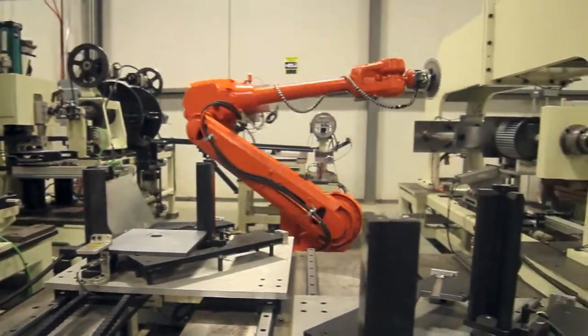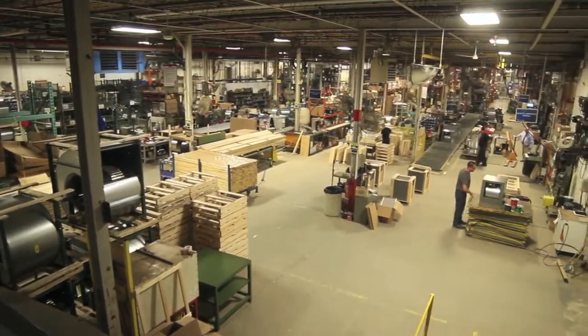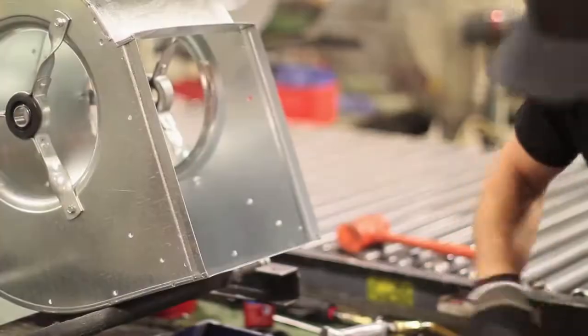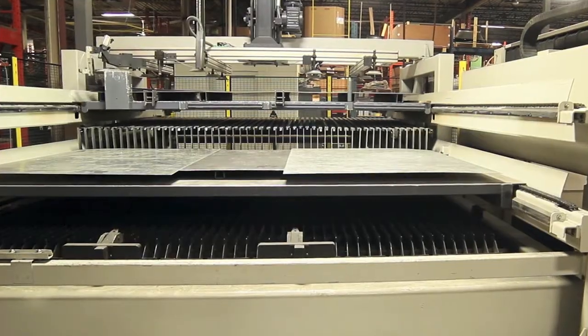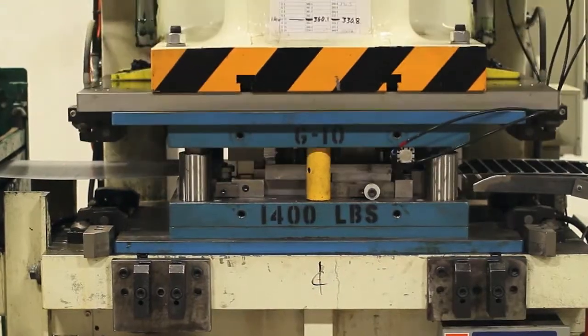Since 2010, CAN-ARM has invested over $10 million in our HVAC products manufacturing facility. This investment has allowed us to expand our facility to 90,000 square feet of production space and to purchase new equipment to expand our capabilities and make our manufacturing processes more efficient.